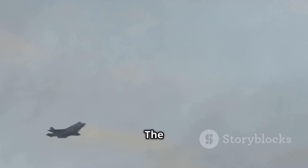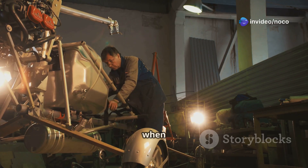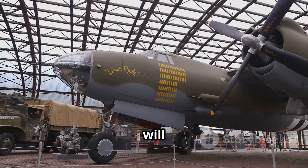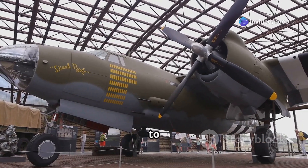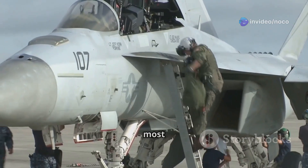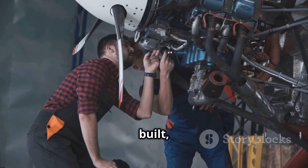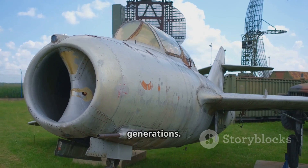The AV-8B Harrier II may be gone, but its spirit lives on. Its story is a testament to what's possible when innovation meets determination, and it will forever be remembered as one of the most iconic and influential military aircraft ever built. The Harrier II's story teaches us to push the boundaries of what's possible, showing that even the most challenging goals can be achieved with creativity and perseverance. Its legacy is a source of pride for all those who designed, built, maintained, and flew this remarkable machine, and its impact on aviation will continue to be felt for generations.